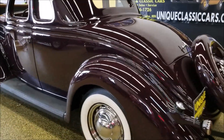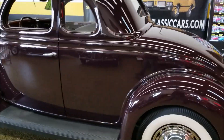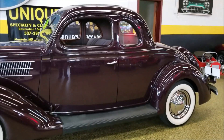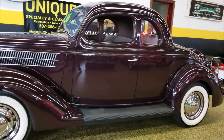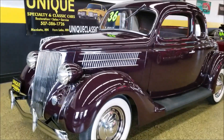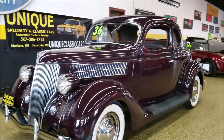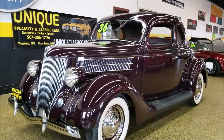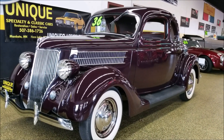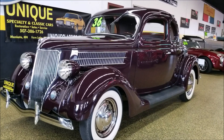If you'd like to know more about this vehicle, feel free to give us a call at 507-386-1726. You can check out all the still pictures and everything at uniqueclassiccars.com. Absolutely incredible 1936 Ford five-window coupe, fully restored.